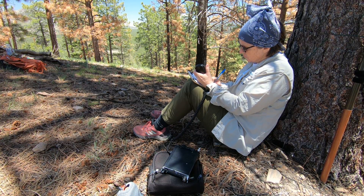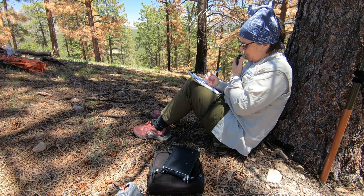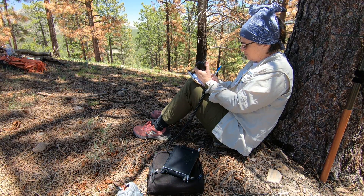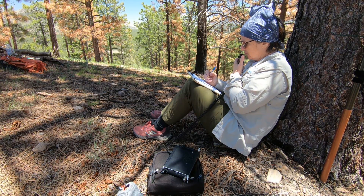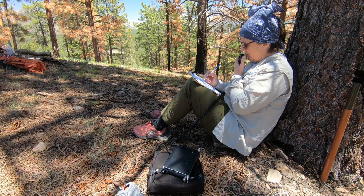Alpha Kilo 5 Sierra Delta. AK5SD, you are 5-9, 5-9. QSL the 5-9. You're 5 and 2, 52 — Austin, Texas, over. QSL the 52 in Texas. Thanks for the contact, 73.